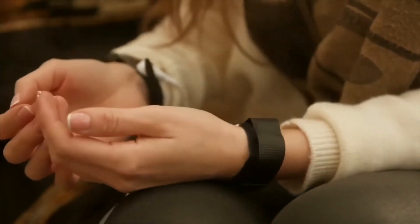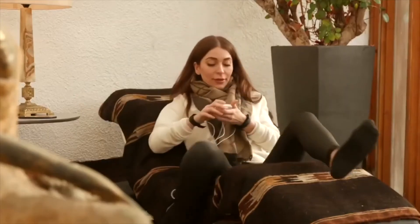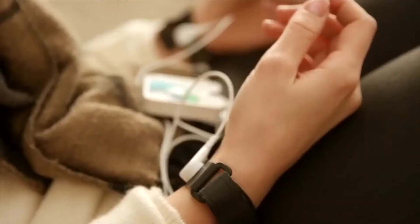The power that Healy puts into the hands of the people to take control of their mental, emotional, and physical health is truly unprecedented. I'm going to place links in the description of this video for those of you who are interested in learning more about this amazing device.